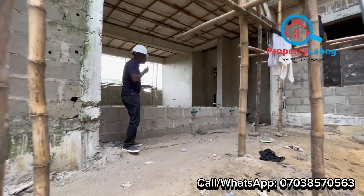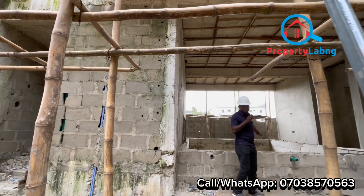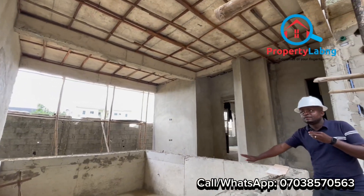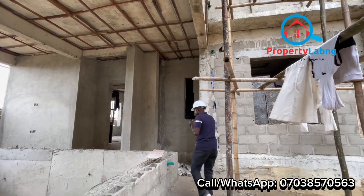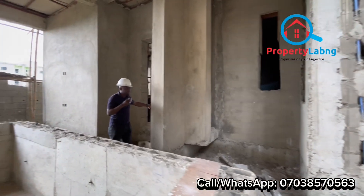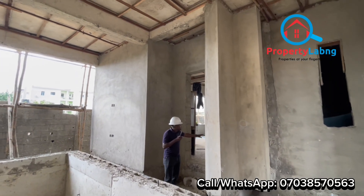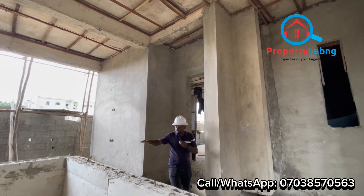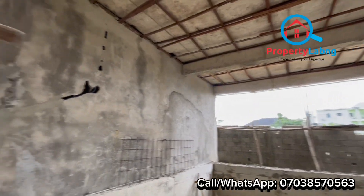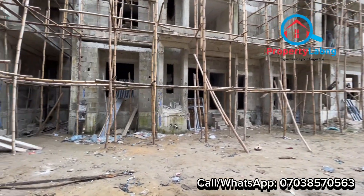Let me show you where we're going to have the gym and the swimming pool. Over here is where we're going to have the swimming pool for the apartments. And this is where we're going to have the gym house — so you have your gym here and the swimming pool here. These are the amenities we are going to have in this apartment estate.